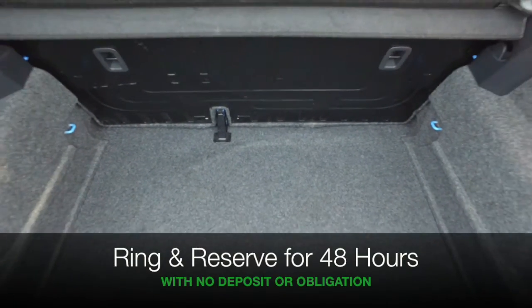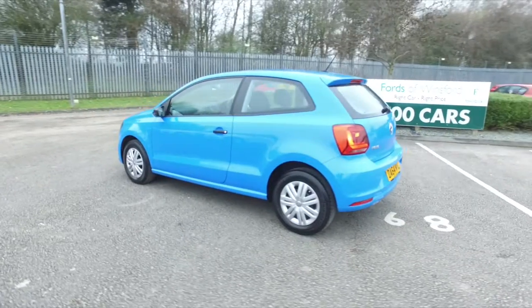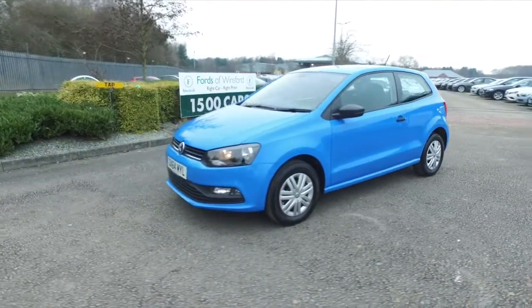Now if you're thinking you wouldn't mind driving this one home, why not ring and reserve? We can hold the car for up to 48 hours with no deposit, no obligation. Bring your licence with you, have a test drive, and discover this great car for yourself at Fords of Winsford.